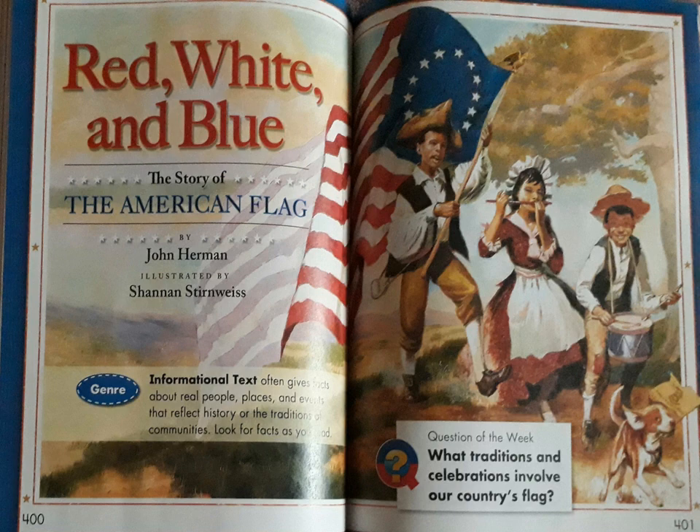The Story of the American Flag by John Herrmann, illustrated by Shannon Sternwise. Informational text often gives facts about real people, places, and events that reflect history or the traditions of communities.